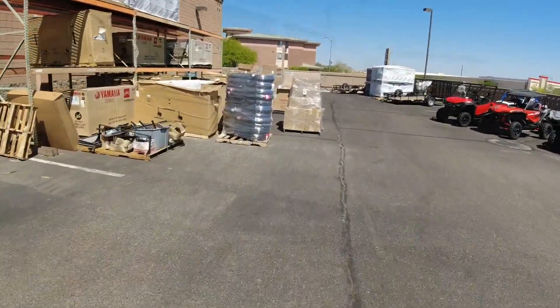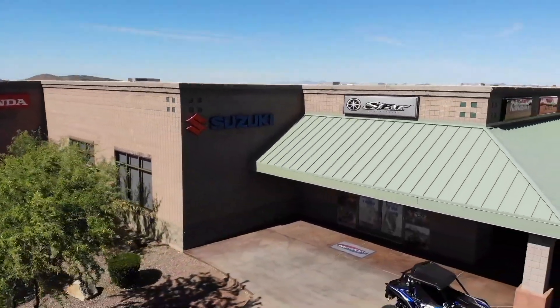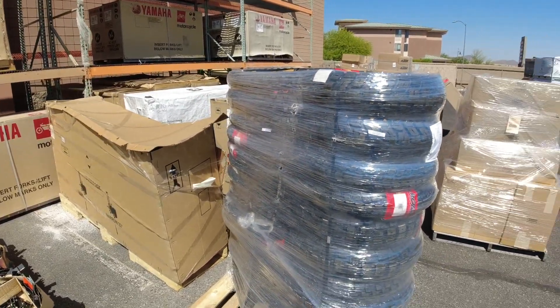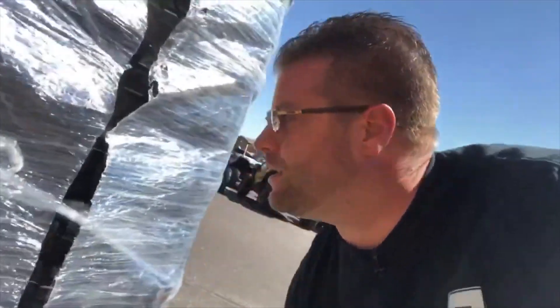Check it out — a fresh pallet of Motaz tires for Motor City up here in Anthem, Arizona. Just looking through the shrink wrap I can see some GPS tires, some adventure tires, some rally tires. I'm going to show you what we have. I'm super stoked about this — I love these tires.